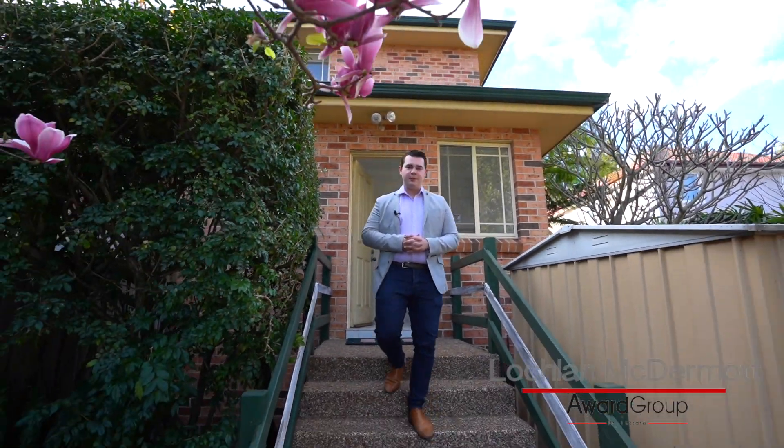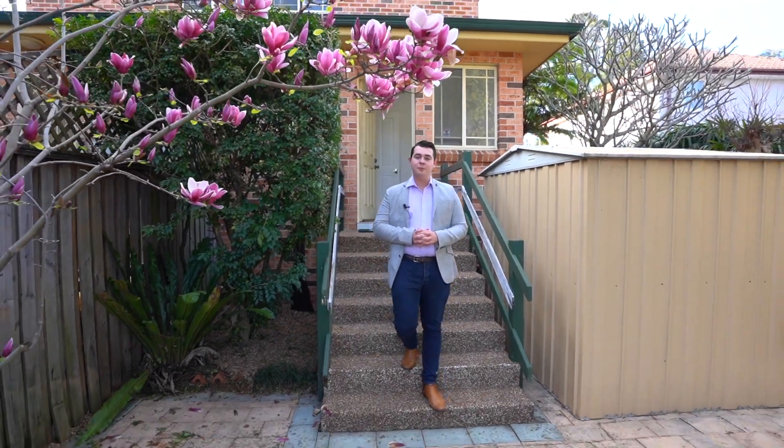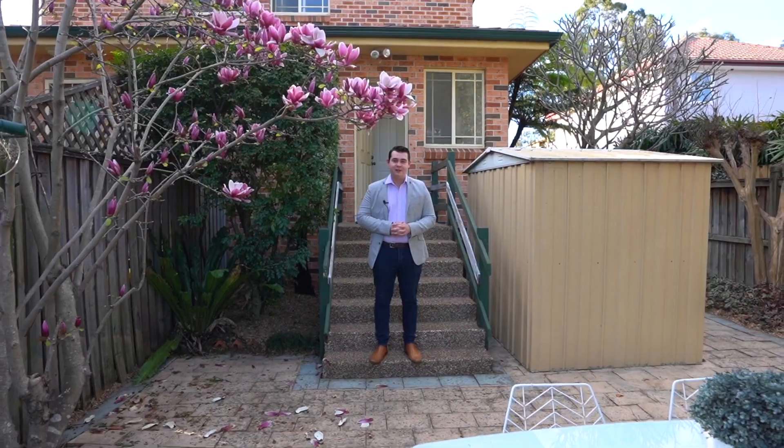Conveniently set to West Ryde Public School, multiple transport options, schools, parks, shops and the river's edge, this Torrens title duplex is certainly one to inspect for the broader market.